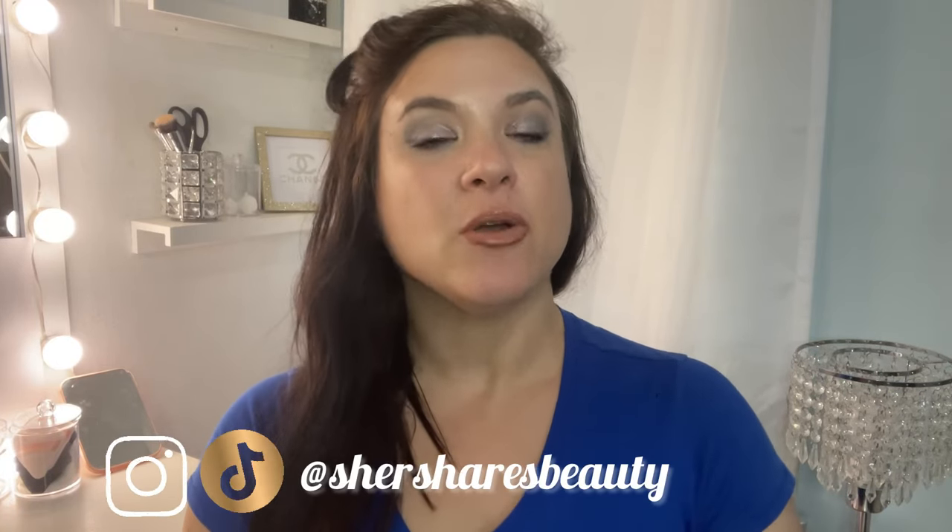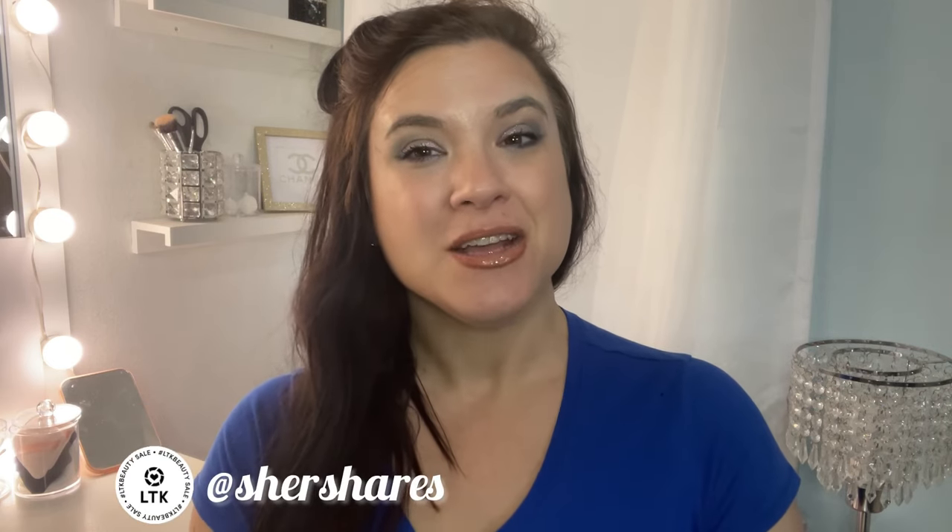Hello friends! Welcome back to the channel. I am Cher. I have recently been seeing a lot more spoilers drop for the May 2024 Ipsy Icon Box curated by Patrick Starr.